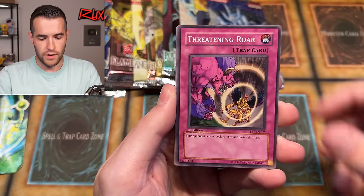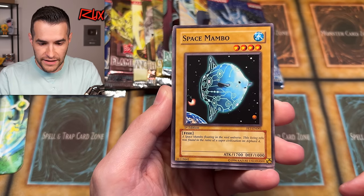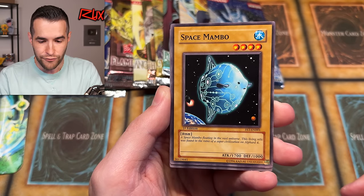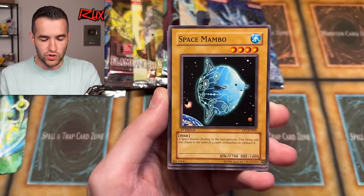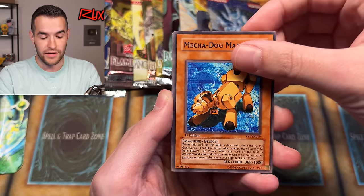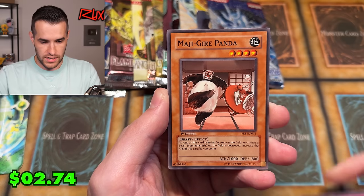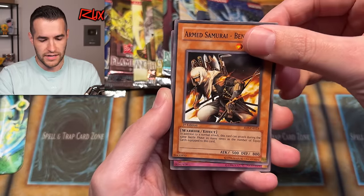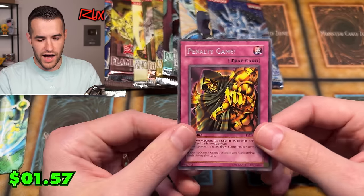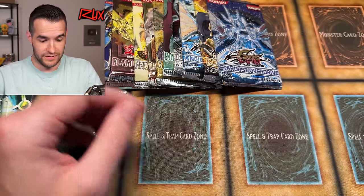We have the Dark Hex Sealed Fusion, Threatening Roar, Space Mambo — 'a Space mambo floating in the vast universe, this living relic was found in the ruins of super civilization on Alphard 4.' What is Alphard 4? What's a Space Mambo? Mechadog Marin, Whirlwind Prodigy, Elemental Burst, Majigai or Panda, Armed Samurai Benkai, Penalty Game. This is 2004 for Flaming Eternity, so they didn't do a Rare and a Foil back then.